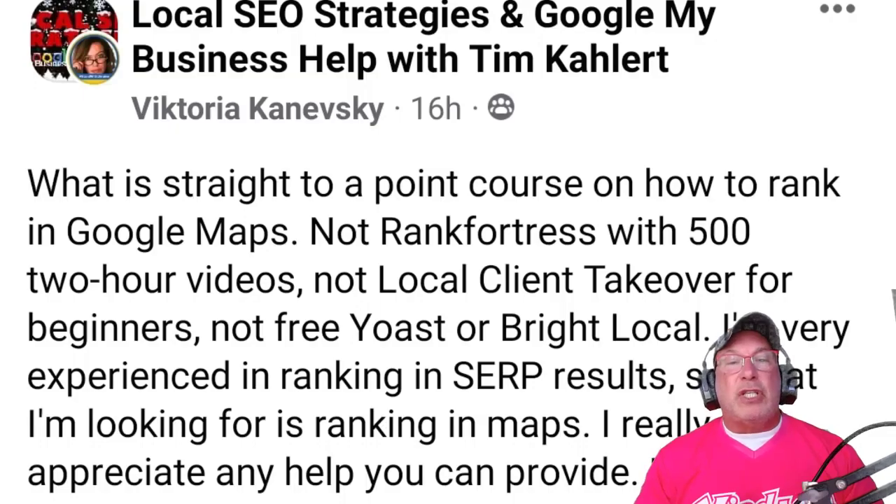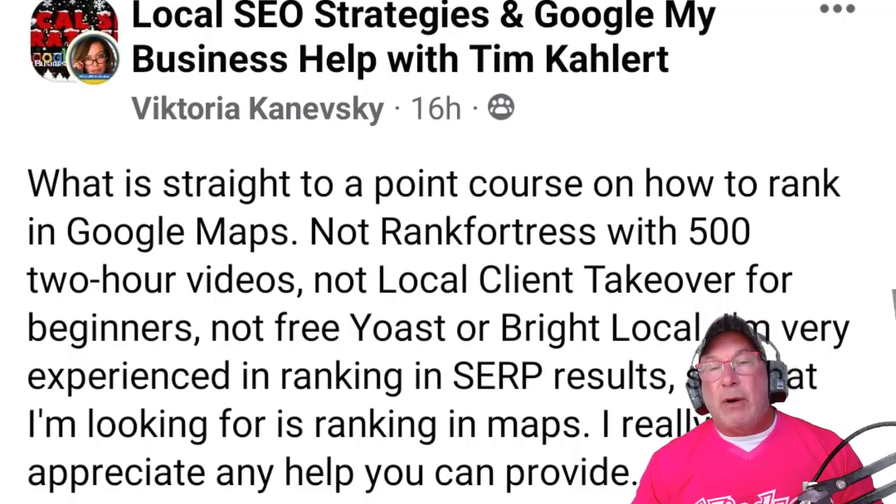This is the question that was asked last night on Facebook: 'What is the straight-to-the-point course on how to rank in Google Maps? Not Rank Fortress with 500 two-hour videos, not Local Client Takeover for beginners, not Yoast or BrightLocal. I'm very experienced in SERP results — what I'm looking for is ranking in Maps. They're two different animals. I really appreciate any help you can provide.'